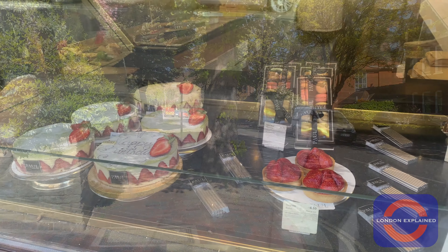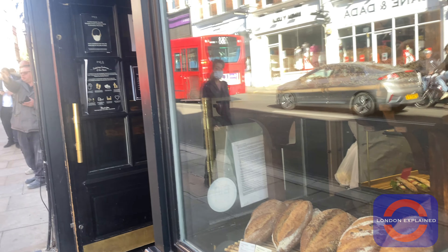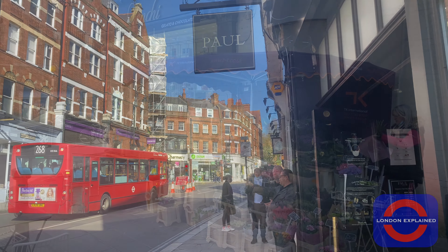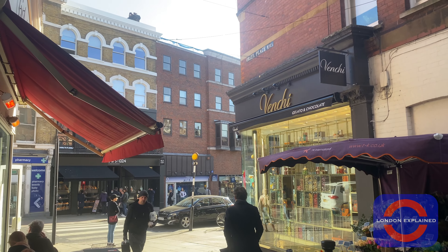It's uncanny how much this place feels like a village even though it's in zone 2 of London. This is mainly due to the fact that many independent shops and boutiques populate the high street, as well as the many ornate buildings that make up the area.